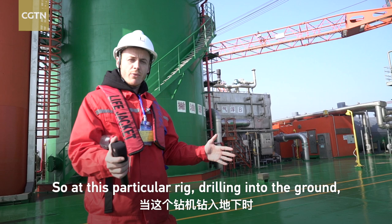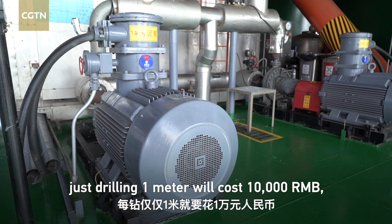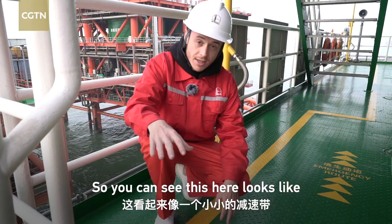At this particular rig, when it is drilling into the ground, just to drill one meter will cost you 10,000 RMB. And this rig will extract 4,000 tonnes per day.